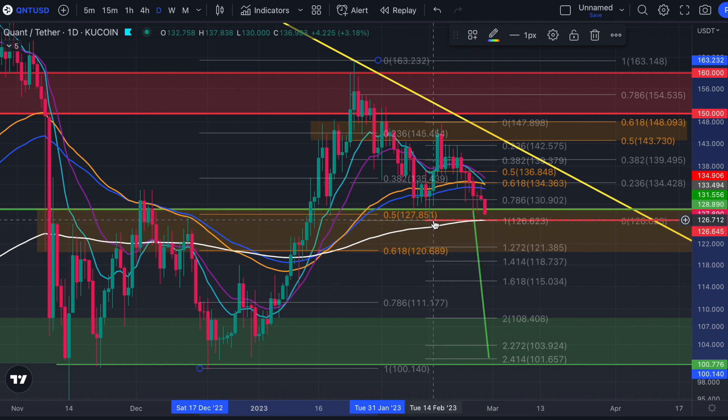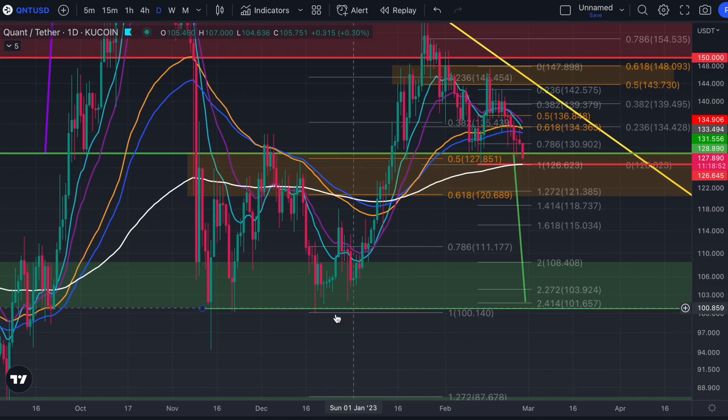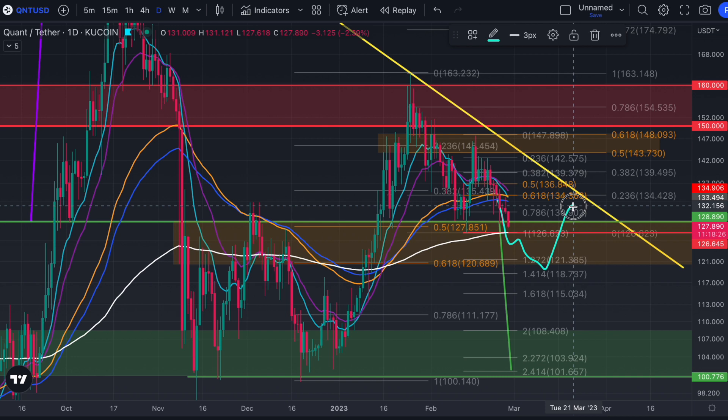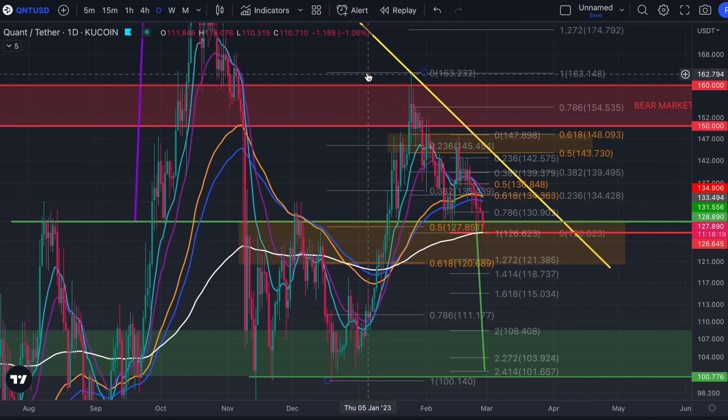The moment you lose $126 you validate $100 — it doesn't mean 100% we're going down there, because if we reclaim $126 then we're going back up. Like what we did with the $200 level: we lost it, meaning we're bearish, then we got back up, so we invalidated the bearish side. We didn't lose $100, we didn't continue lower. We were meant to continue lower if we got daily candle closes underneath $100, but instead we invalidated the bearish scenario by heading to the highs and reclaiming them. So equally we can still go underneath and then come back above.